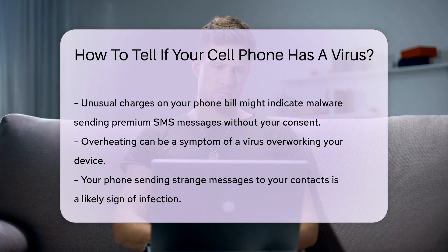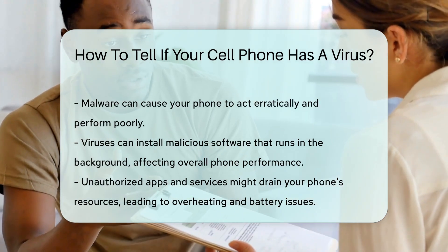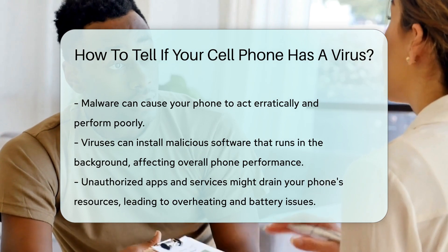Unusual charges on your phone bill can indicate a virus. Some malware can send premium SMS messages without your consent, leading to unexpected charges. Overheating is another symptom. If your phone gets unusually hot, it could be because of a virus overworking your device.